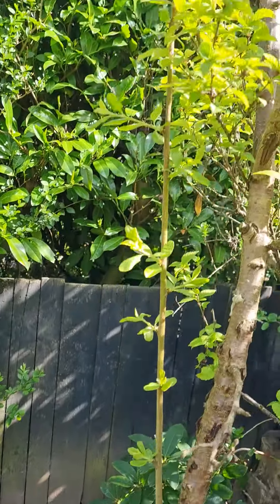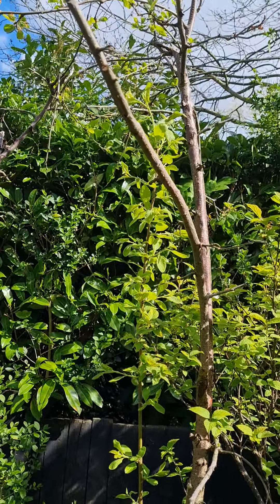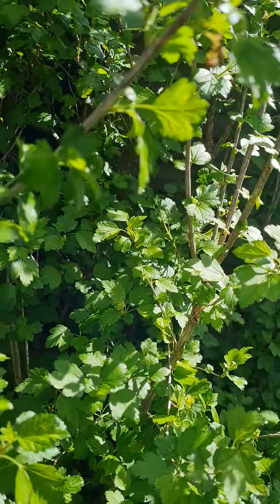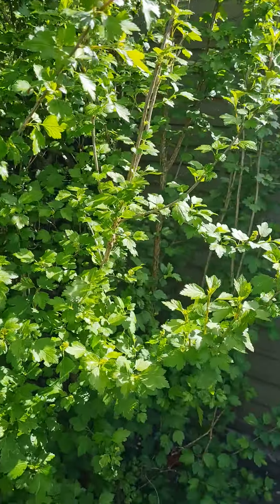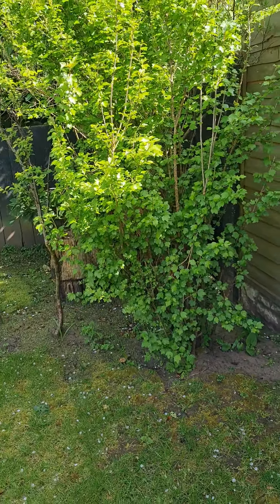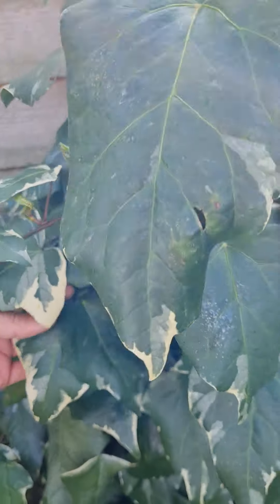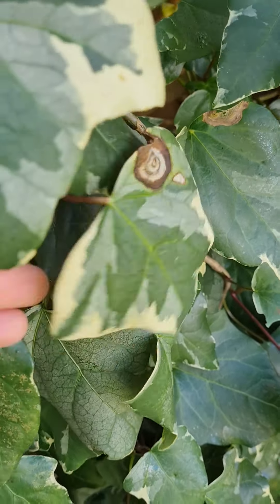I know it doesn't look like it — it looks a bit bare — but it does give plums. Yeah, they do grow fast. This is a variegated something-or-another; look how pretty the leaves are on this — it's like it's got a swirl on it. Absolutely lovely.